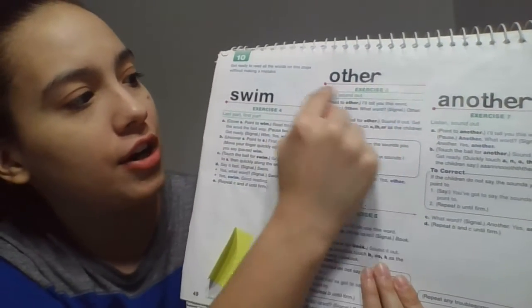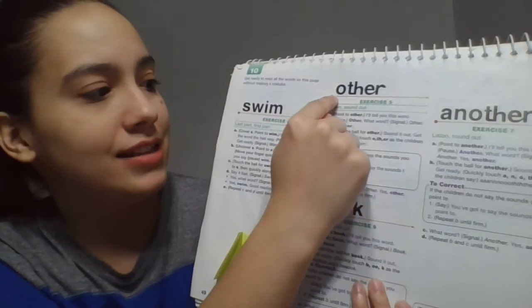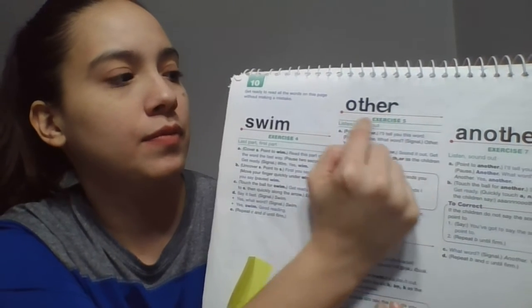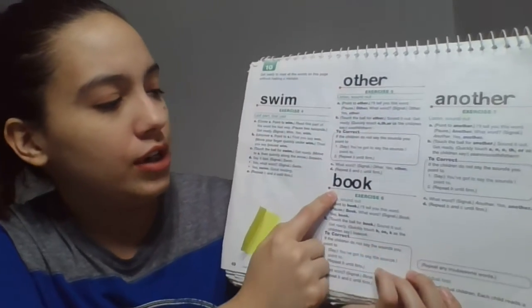Good reading, boys. Let's try another word. Ready? I'm going to tell you this word — we're going to learn a new word. Pay attention. This word is other. What word? Yes, other. Let's sound it out. Get ready. What word? Yes, other. Now look at this word. I'm going to tell you this word. This word is book. What word? Get ready. Yes, book. Sound it out. Get ready. Now sound it out with me. Ready? Book. What word? Yes, book. Awesome.